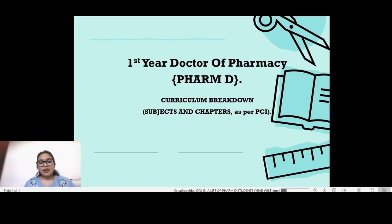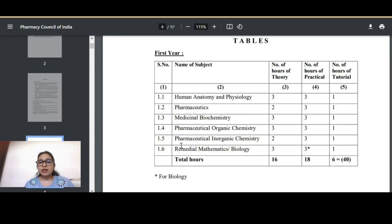Hello everyone, welcome to Thrive with Dr. Varsha. Today's topic is the curriculum of first year Doctor of Pharmacy. We will discuss subjects and chapters as per PCI guidelines, exam schedule, what makes you eligible to pass into the next year, and more. Here we can see the chapter names, subjects, number of theory hours, practical hours, and tutorial hours in your curriculum.